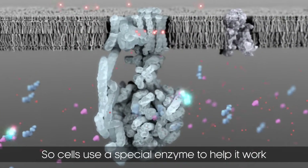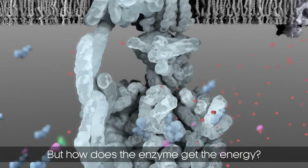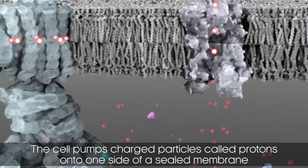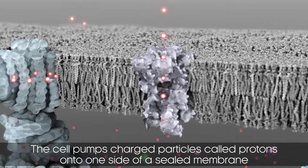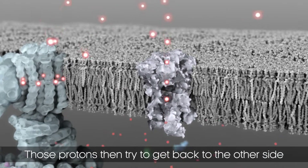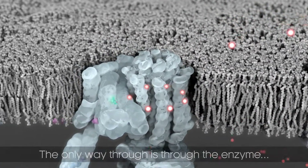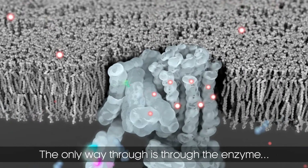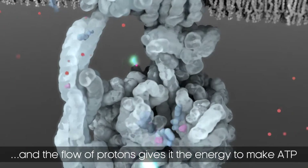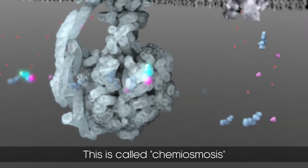So cells use a special enzyme to help it work. But how does the enzyme get the energy? The cell pumps charged particles called protons onto one side of a sealed membrane. Those protons then try to get back to the other side. The only way through is through the enzyme, and the flow of protons gives it the energy to make ATP. This is called chemiosmosis.